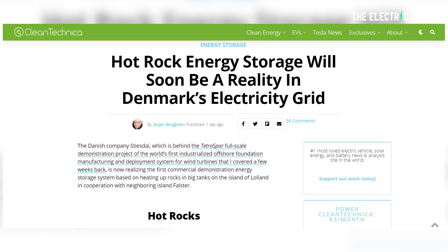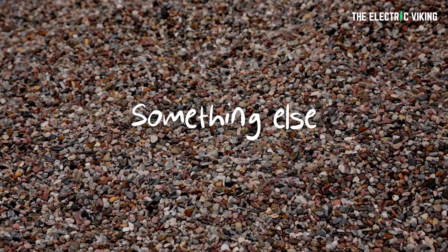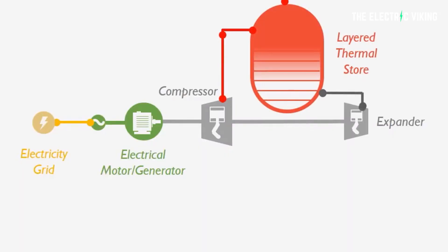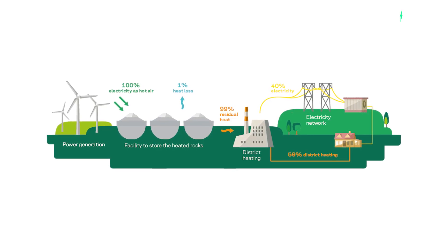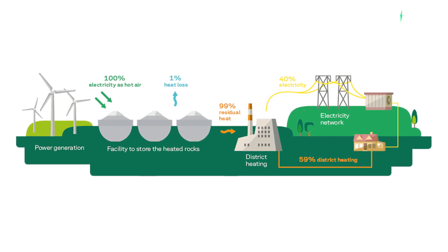I'd never heard of this before, but there was an article today on Clean Technica about a hot rock storage battery. The potential of storing energy in stone has been documented in two Danish innovation projects performed at DTU by Andel and Stiesdell Storage Technologies. The projects confirmed that stones can withstand repeated heating, that it is possible to re-extract the energy at a constant temperature, and that a large-scale storage facility can contribute to solving challenges in the electricity system.